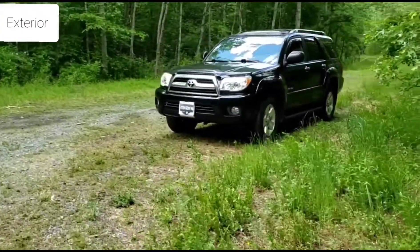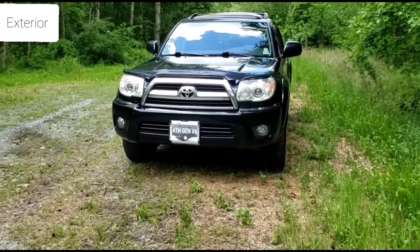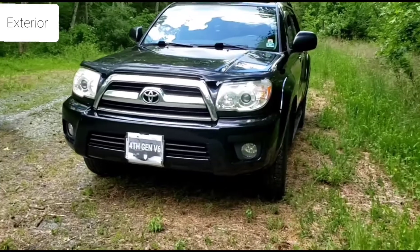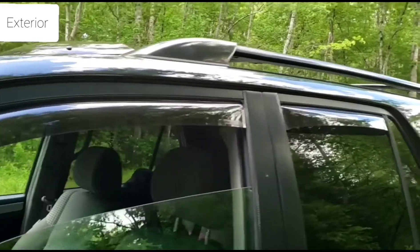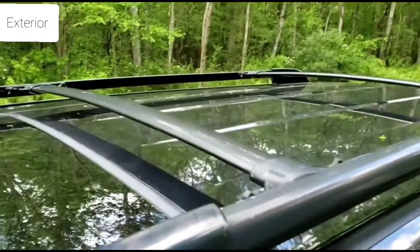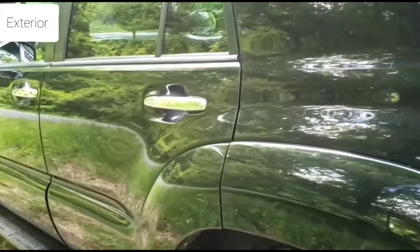I'm going to do a quick review of my 2009 4Runner, fifth generation V6. I bought it about six months ago. I am the third owner. It didn't come with a hood deflector. It's the SR5 four-wheel drive model. It also came with a window deflector up top, and it has a roof rack with the rails and the cross rails.